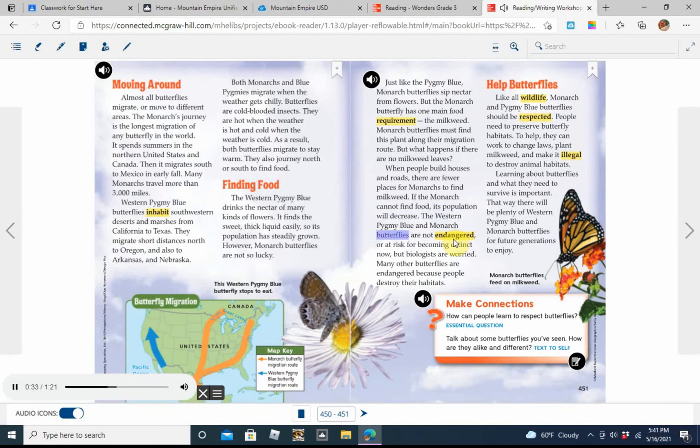The western pygmy blue and monarch butterflies are not endangered or at risk for becoming extinct right now. But biologists are worried — many other butterflies are endangered because people destroy their habitats. Like all wildlife, monarch and pygmy blue butterflies should be respected. People need to preserve butterfly habitats. To help, they can work to change laws, plant milkweed, and make it illegal to destroy animal habitats. Learning about butterflies and what they need to survive is important, so there will be plenty of butterflies for future generations to enjoy.